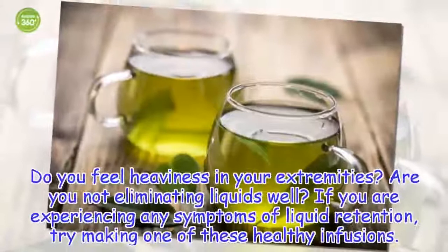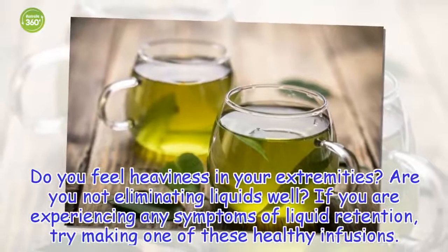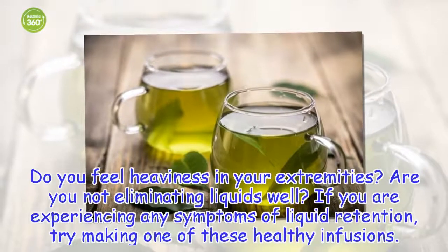Do you feel heaviness in your extremities? Are you not eliminating liquids well? If you are experiencing any symptoms of liquid retention, try making one of these healthy infusions.